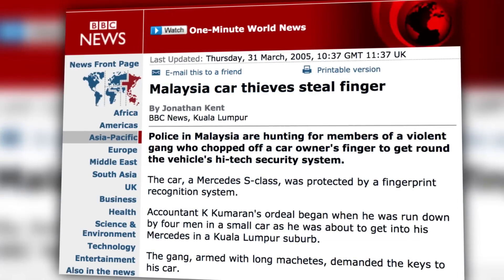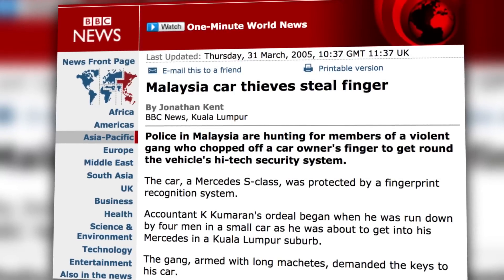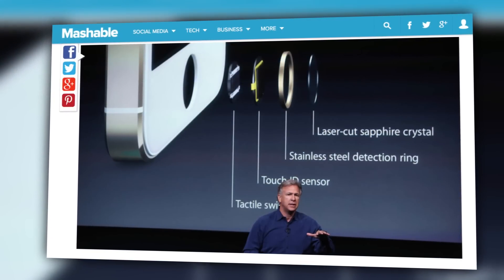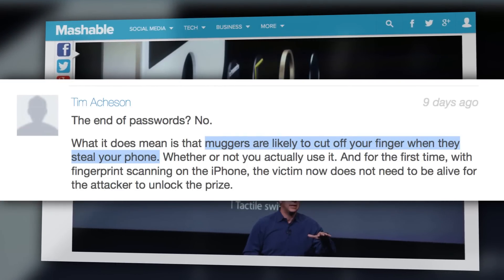Maybe in 2005, you read about a robbery in Malaysia where the perps chopped a car owner's finger off to access a Mercedes S-Class, which had a fingerprint sensor. And now, like one commenter on Matchable, you're fearful that Touch ID will lead to muggers cutting off your finger to steal your phone, or just killing you to unlock the prize.